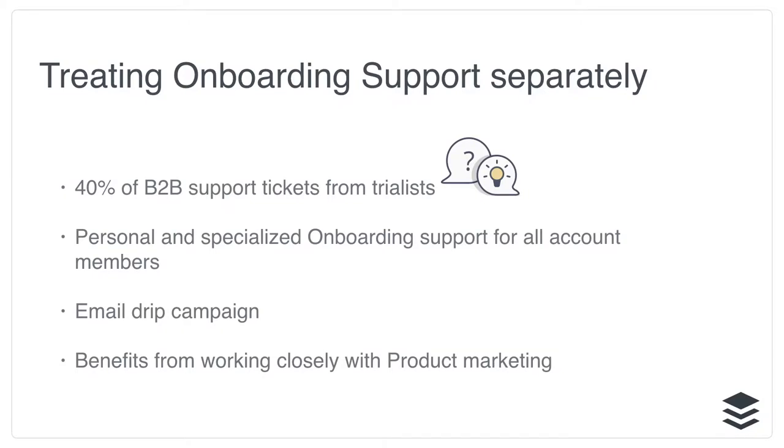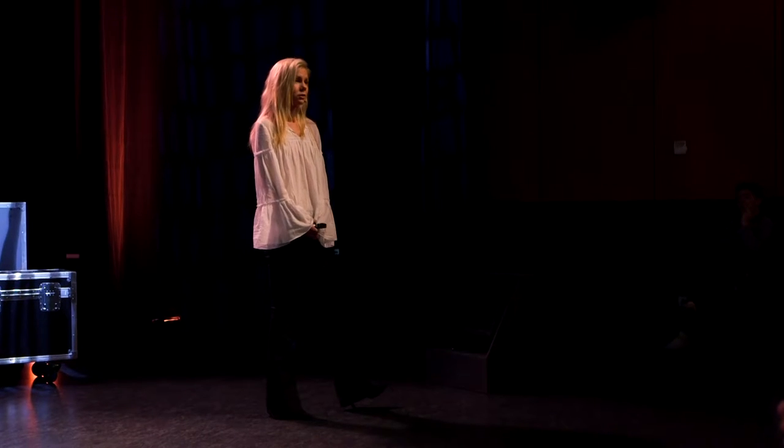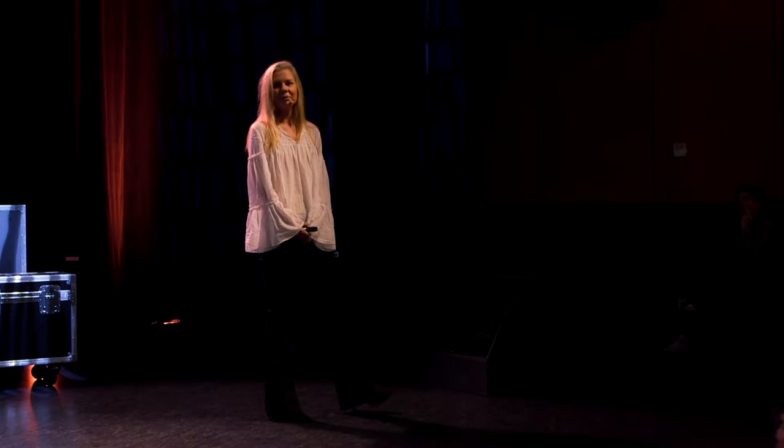In September last year, we separated support for our business customers. By doing that, we also realized that about 40% of our support tickets were coming from trialists. So we decided it was a great idea to have a specialized team focused on onboarding and providing the best experience for those people. The onboarding team now looks after around 1,500 new trialists per week through email, calls, demos, and also webinars. We also took over the onboarding email drip campaign, which was a great opportunity to work with both the product team and the marketing team and share insights and skills.